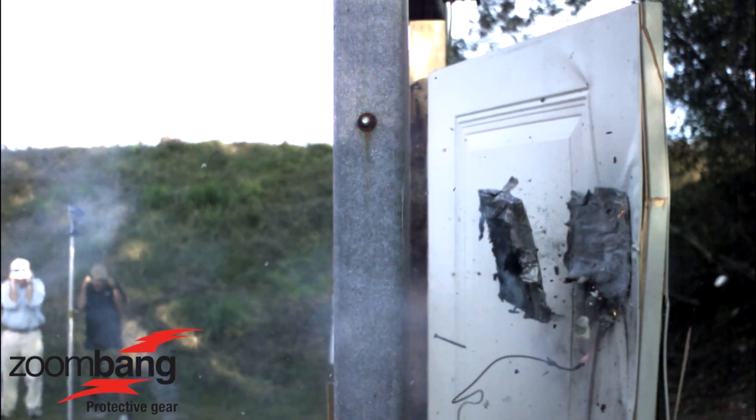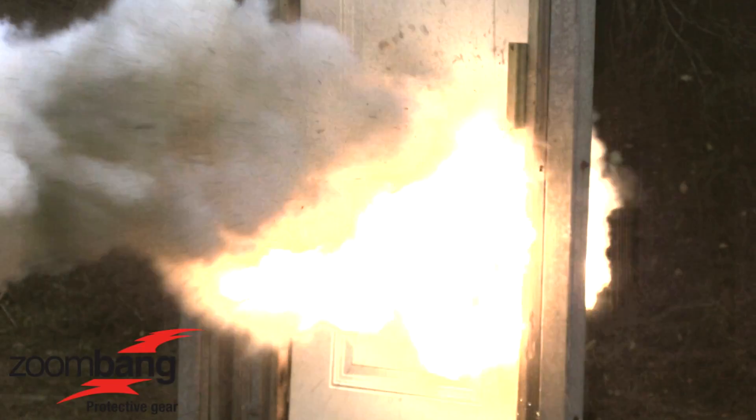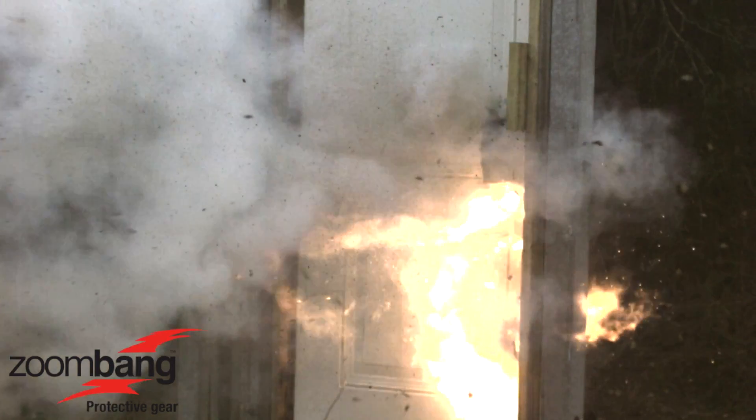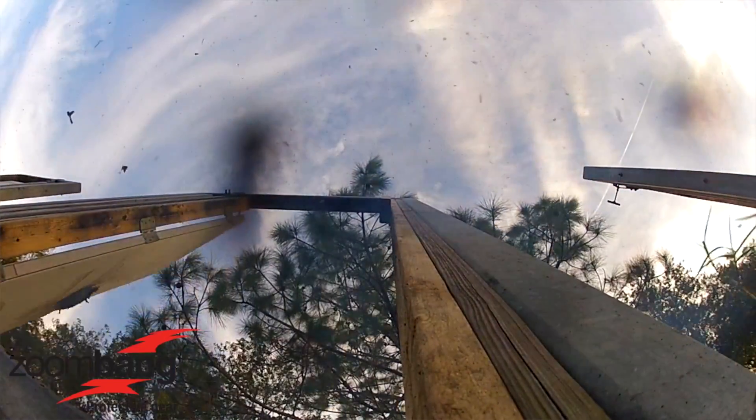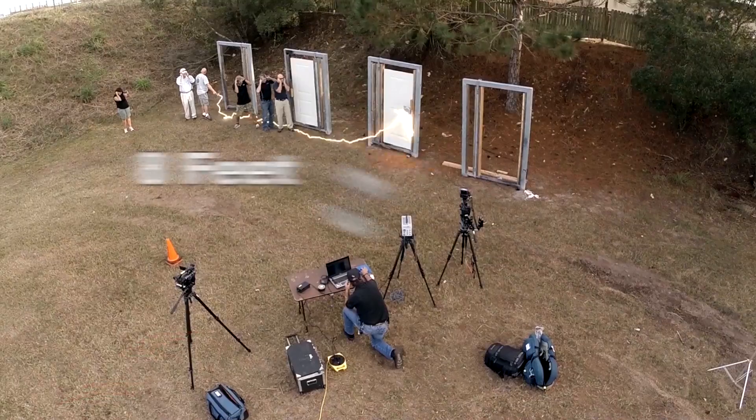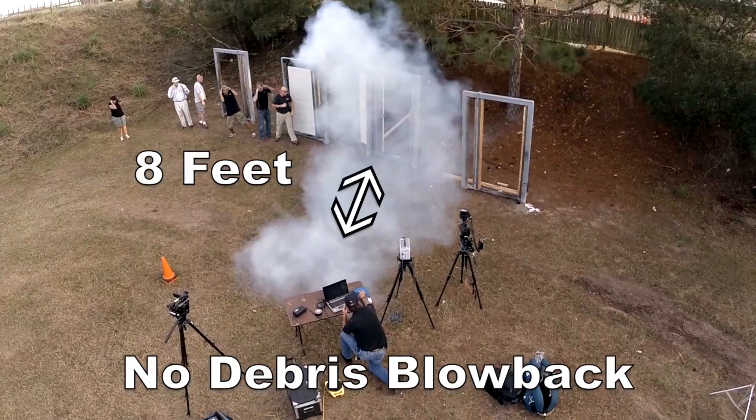Simultaneously with detonation, the molecular structure of the polymer changes and the molecules lock in place, creating a highly focused directional blast. The polymer immediately dissipates into a dust, resulting in a zero-frag blowback breach.